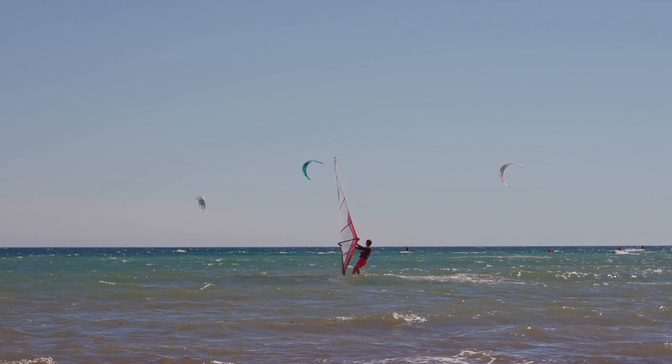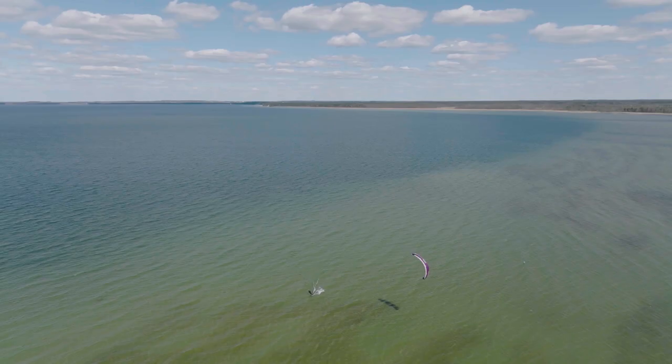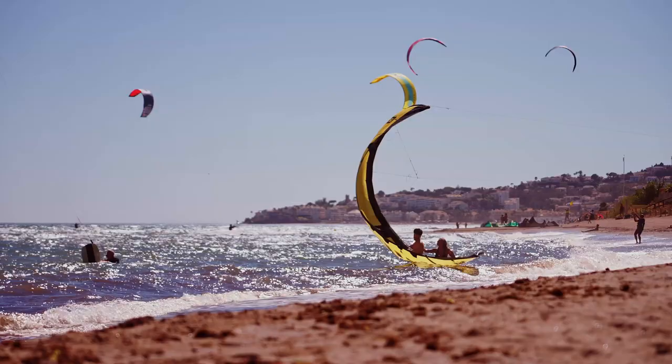Kiteboarding is a physically demanding sport that requires a combination of strength, endurance, and coordination, but it is also a lot of fun and offers a unique way to experience the beauty of Playa del Carmen.